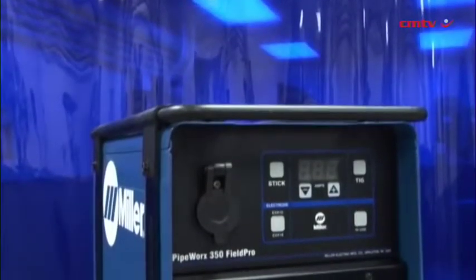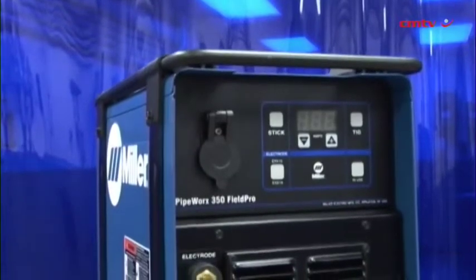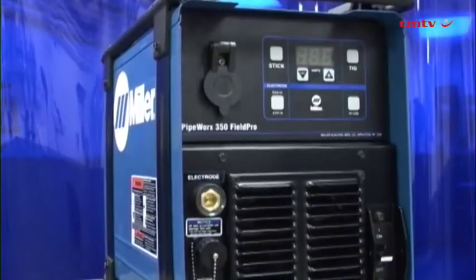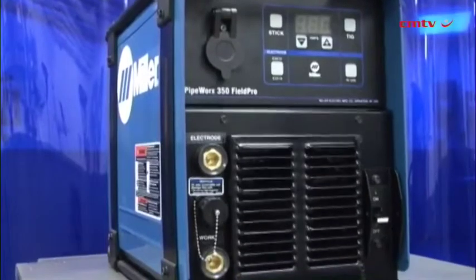Pipeworks FieldPro addresses all of those. New technology in welding is all about electronically controlled welding, and that has a direct result on quality because the equipment now assists the operator in improving the quality of the weld and ultimately reducing defects, and thereby reducing costs as well.